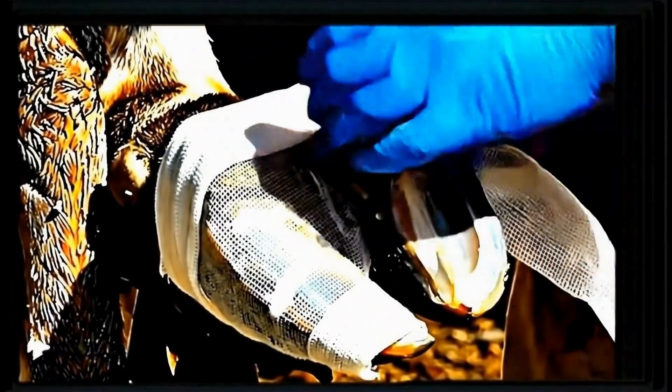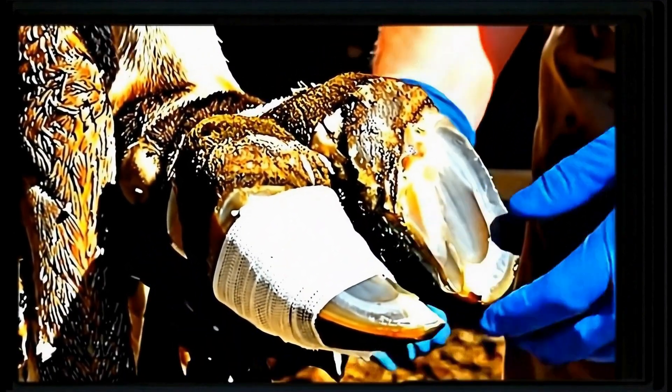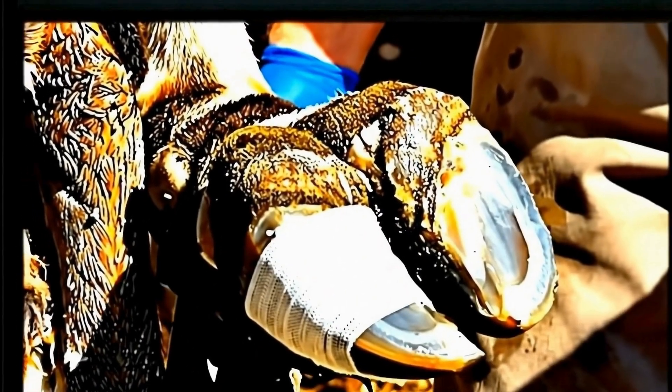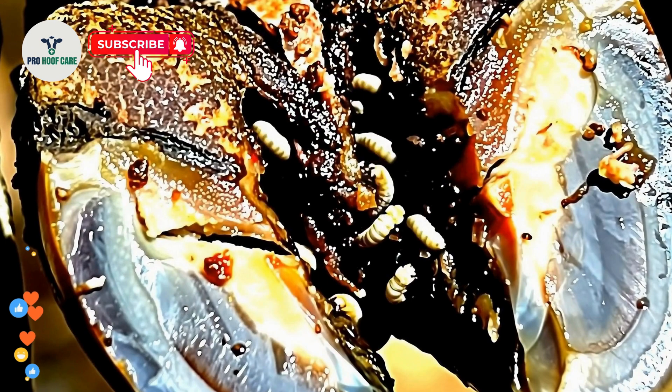Treatment complete — from severe infestation to professionally cleaned and protected. This is how proper hoof care saves lives. Remember how this started? Completely overrun with maggots causing severe pain and potential permanent damage.